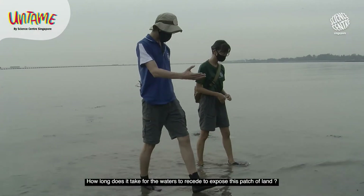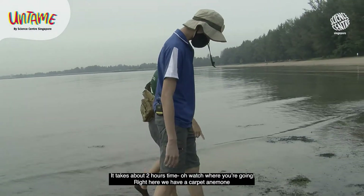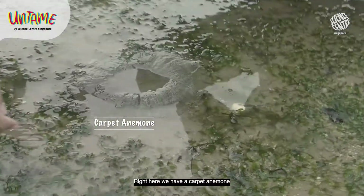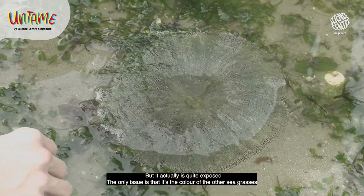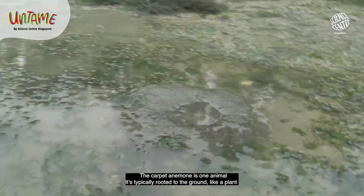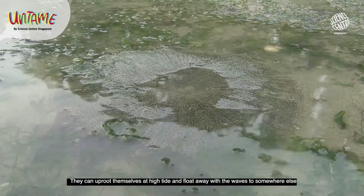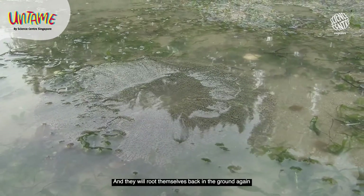How long does it take for the waters to actually recede to expose this patch of land? It takes about two hours. Right here we have a carpet anemone. If you didn't tell me what it was or where it is, I would have stepped on it. The only issue is that it's the colour of the other seagrasses. The carpet anemone is one animal, typically rooted to the ground like a plant. But if the environment is not great — like if the water is getting polluted — it can uproot itself at high tide and float away with the waves to somewhere else and root itself back into the ground.